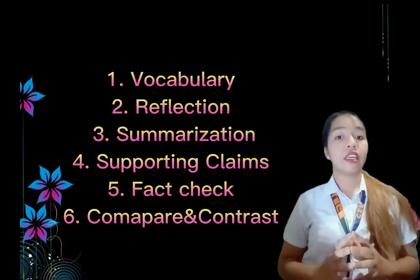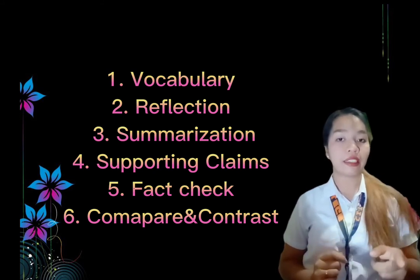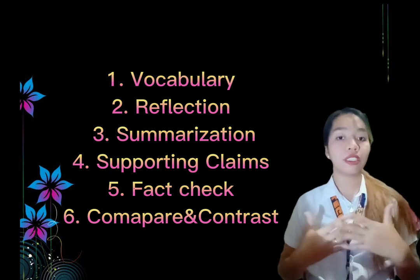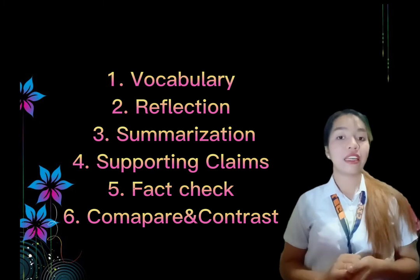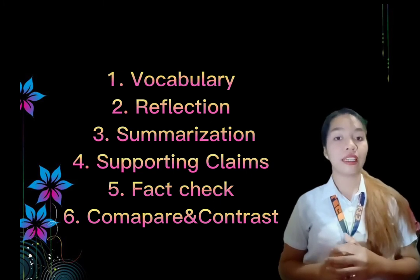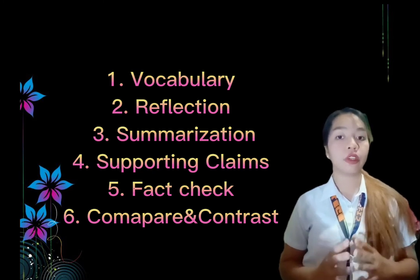In vocabulary, students learn, practice, and decipher new vocabulary in text. In reflection, students reflect on what they learn — not only to themselves but with an audience — to hear different ideas. In summarization, students authentically recognize the main idea and details of an article and share them with an audience. In supporting claims, students use evidence from text to support their thoughts.